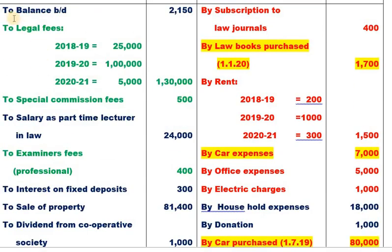Opening balance is blue color — not taxable professional income. Legal fees for 2018-19, 2019-20, and 2020-21 are included. The advance income from last year is also included. Special commission fees of 500 is professional income. Examiner's fee of 400 is professional income. Moving to payments side: subscription to law journals is an allowable professional expense.